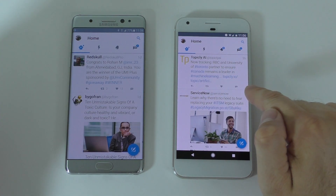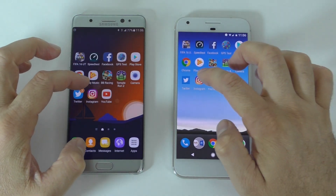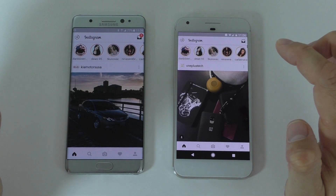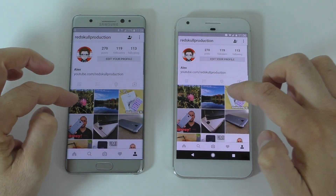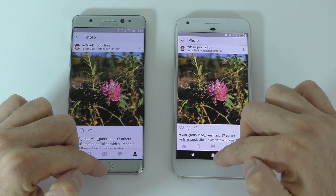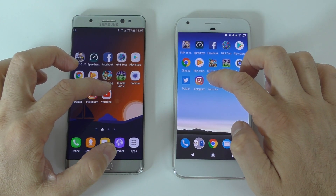Twitter started a bit faster on one device, so we'll leave that in the background. Next is Instagram. They opened in about the same time. Let me open my account and a picture — very quick on both devices.